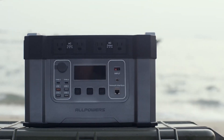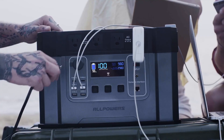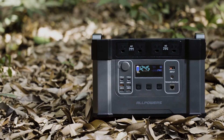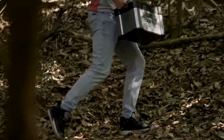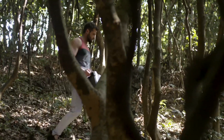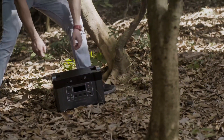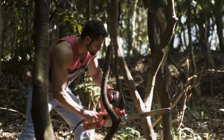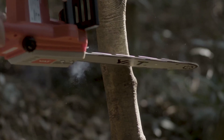Meet Monster X, the most powerful battery-powered generator on the planet. Monster X is a rule changer, giving you the strongest power and the fastest recharging experience ever before. For the first time, a battery can provide 2,000 watts to the standard of any wall outlet, so you can get a solid power supply at any time, anywhere.